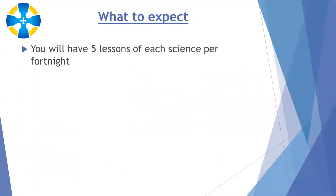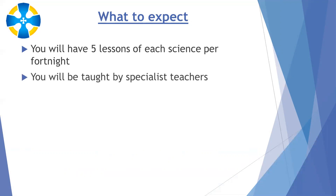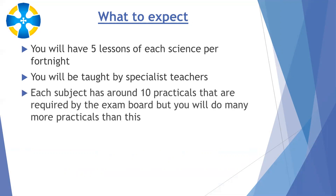In terms of what to expect, you will have five lessons of each science per fortnight — five biology, five chemistry, five physics — so that's a lot of science and you have to enjoy it. You will be taught by specialist teachers: a biology specialist, a chemistry specialist and a physics specialist, rather than the two teachers who cover all three subjects in combined science. Each subject has around 10 required practicals from the exam board, but you'll do many more, as we're very passionate about practical work at Sandbach High School and use it to bring science to life.